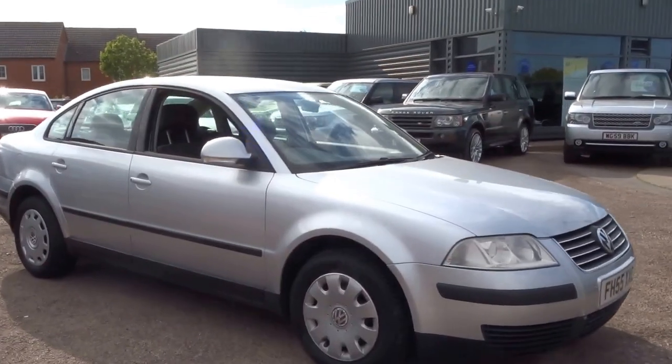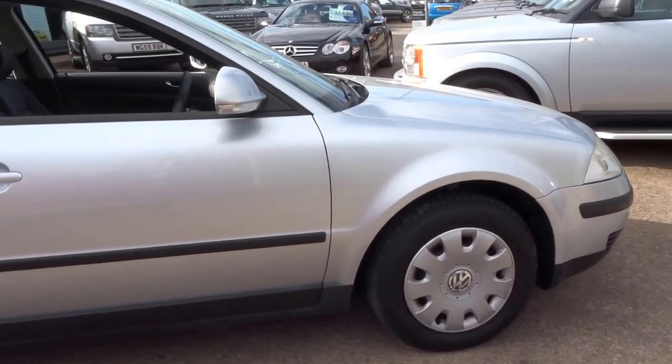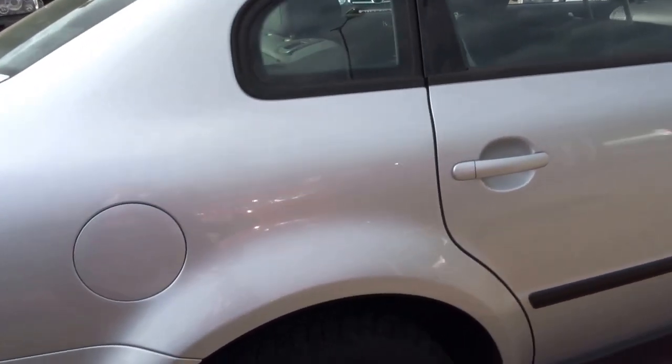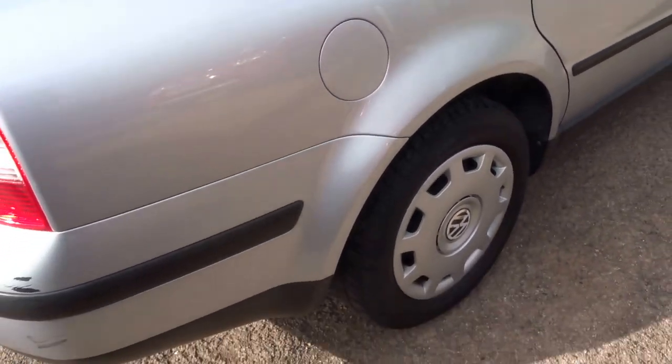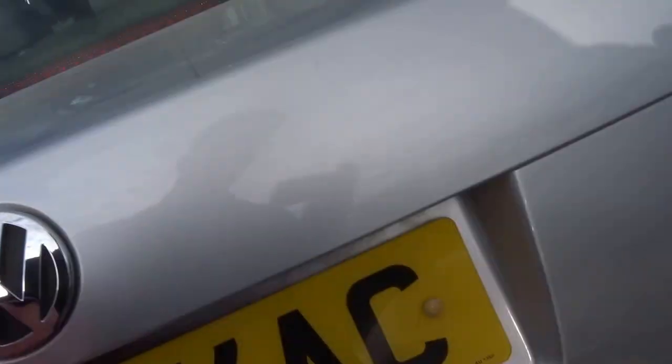Here we have a delightful Volkswagen Passat. It's just come into stock and it's very affordable. It's finished in silver, it's got original Volkswagen wheel trims on it. It's a 2005, 55 plate, and it's got a sizable boot.